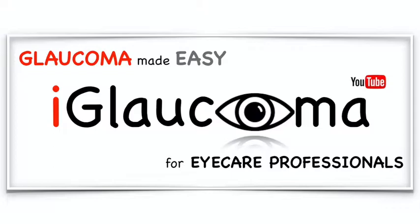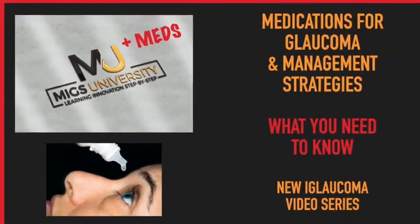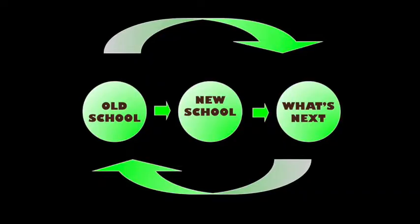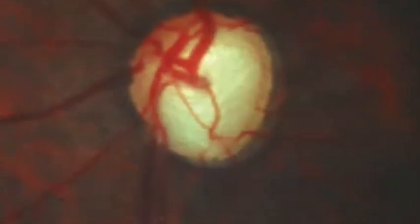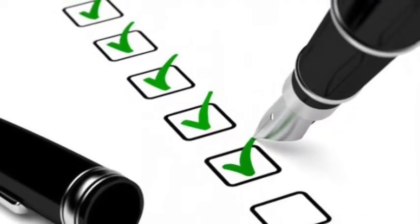Hello and welcome to the iGlaucoma YouTube channel. My name is Dr. Constance Okeke, creator of MIGS and MEDS University, where we talk about the new, the old, the current, and pipeline medications that are used for treating glaucoma patients, as well as different medical management strategies for active implementation.